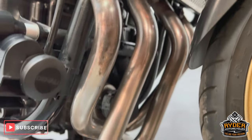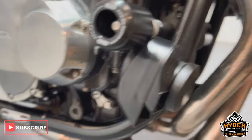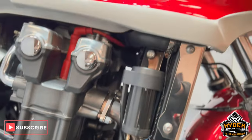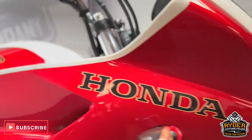Headers are all nice. There's an aftermarket horn on there. It's also got RNG crash protection bobbins fitted. The side panels are nice.